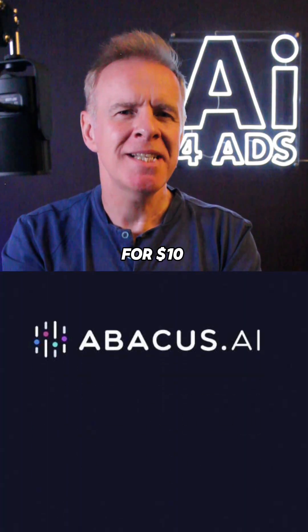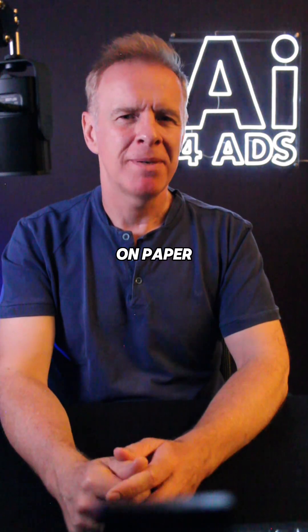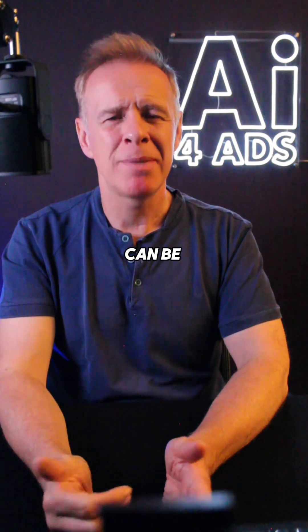Next is Abacus AI's Chat LLM. For $10 per user a month you get access to LLMs, plus image, video, documents, code tools, and generous monthly credits. It looks great on paper, but the interface feels a bit clunky and the credit usage can be a little unclear.